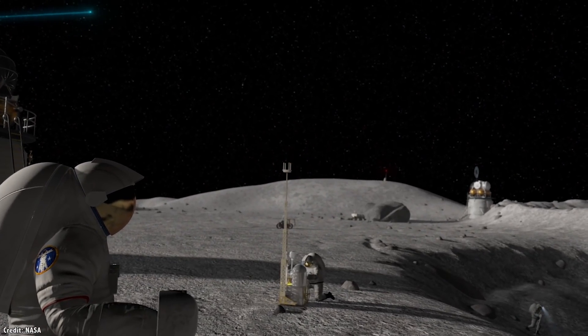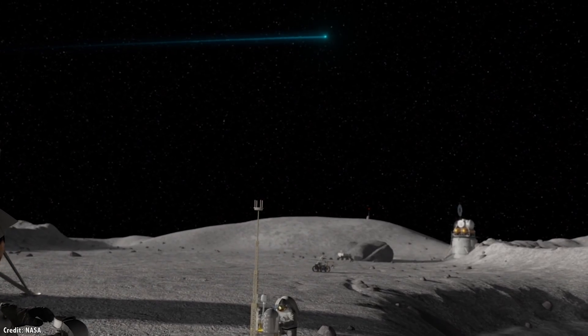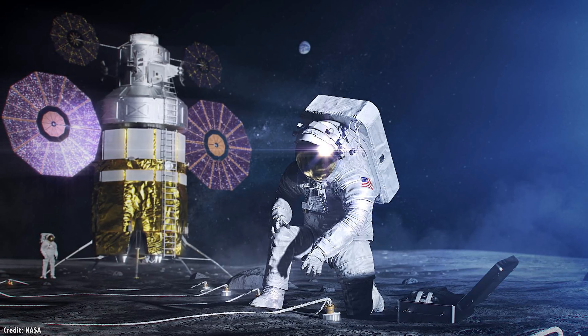Of course, this is 2020. NASA is going to be sending astronauts back to the Moon in just four years. Did they get a car? Are they going to have to walk? I'll talk about Artemis Lunar Rover plans in a second.